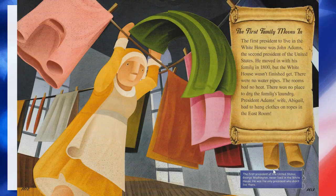The first family moves in. The first president to live in the White House was John Adams, who was the second president of the United States. He moved in with his family in 1800, but the White House wasn't finished yet. There were no water pipes, the rooms had no heat, and there was no place to dry the family's laundry. President Adams' wife, Abigail, had to hang clothes on ropes in the East Room. The first president of the United States, George Washington, never lived in the White House — he was the only president who didn't live there.